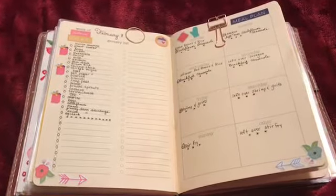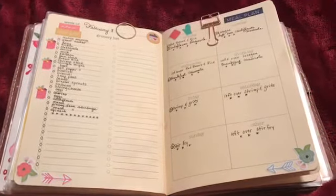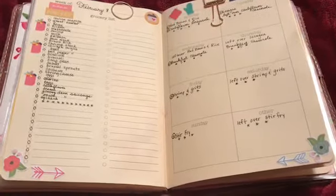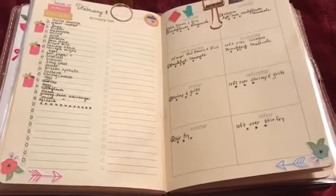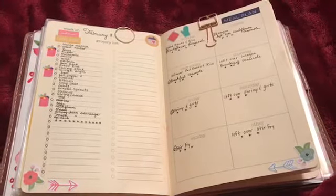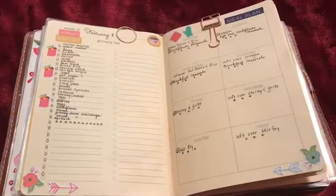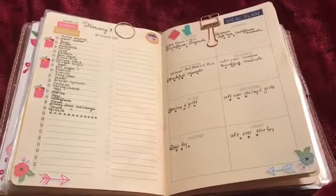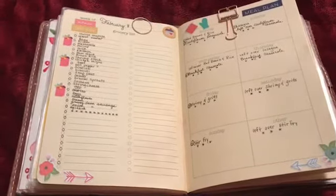I might bring you along for some of these dishes if you'd like to see anything I'm going to cook. Leave a comment below and I'll try to make a video and post it for you. I hope this helps you get some ideas for meal planning — talk to you soon, have a great day, and I'd love for you to subscribe to my channel.